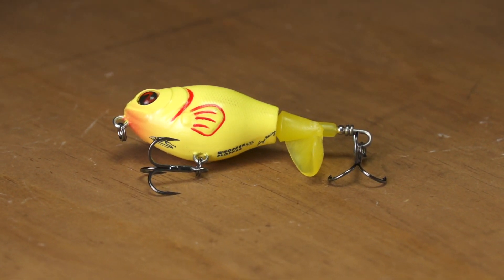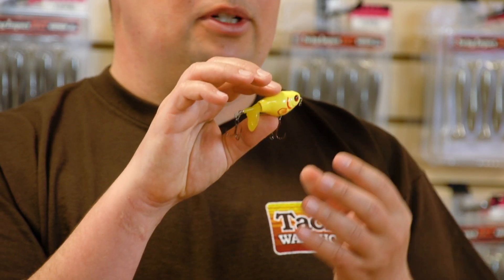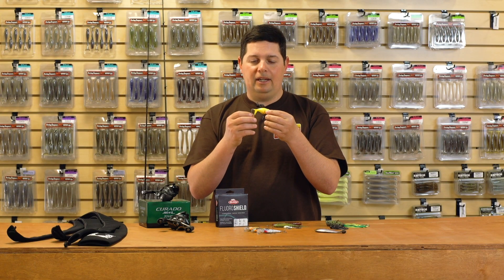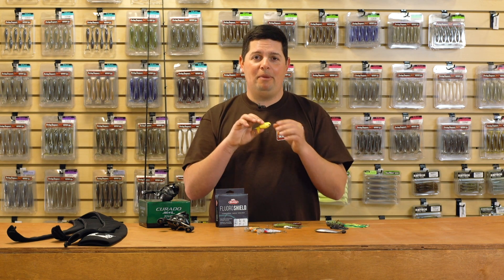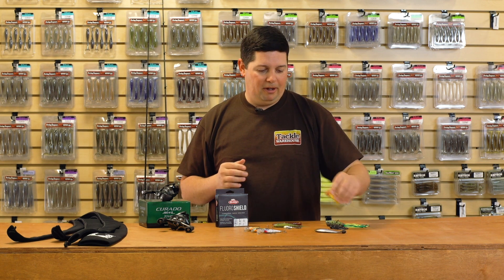It's not gonna be as deep of a sound — a little softer pitch, a little more finesse, smaller package. It's gonna be easy for anything from one pound and up to come up and eat this whole thing and get both hooks in their mouth. If you're a fan of the Whopper Plopper, which pretty much every bass angler is, add another one to your lineup and throw the Whopper Plopper 60 in your box.